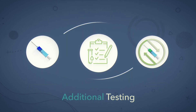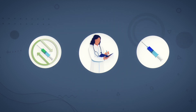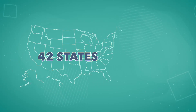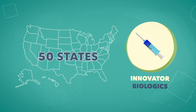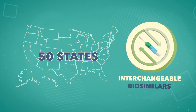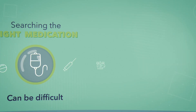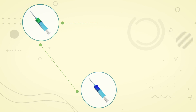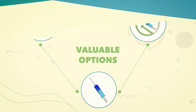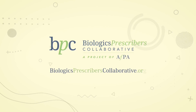The additional testing allows for the interchangeables to be swapped with the innovator biologic without the prescribing health care provider's involvement. In fact, all 50 states have passed legislation allowing innovator biologics to be substituted with interchangeable biosimilars. Searching for the right medication can be difficult, but for many patients, the growing number of innovator biologics, biosimilars, or interchangeables can provide valuable options. Learn more at biologicsprescriberscollaborative.org.